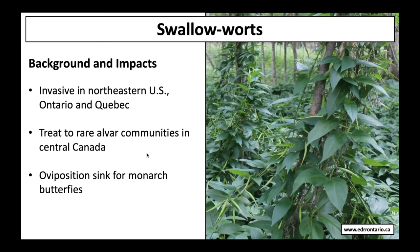I'm going to switch now to the second system: invasive swallowworts, also known as dog strangling vine. Pale swallowwort is invasive across the northeastern US as well as Ontario and Quebec. It generates twining mats that smother and out-compete native vegetation. Particular concerns include its threat to alvar communities, which are rare communities in central Canada. It's also a sink for monarch butterflies — it's closely related to milkweed, so monarchs will readily lay their eggs on it, but the caterpillars can't actually complete development, making it a big source of mortality for monarch butterflies.